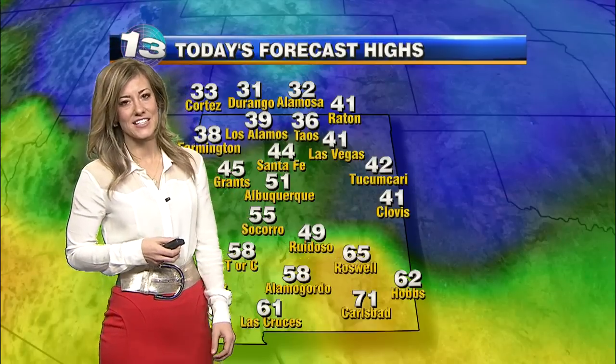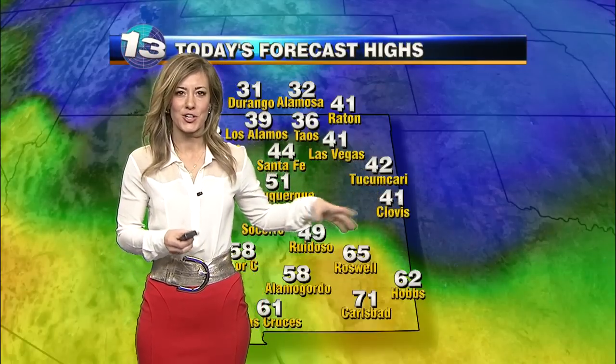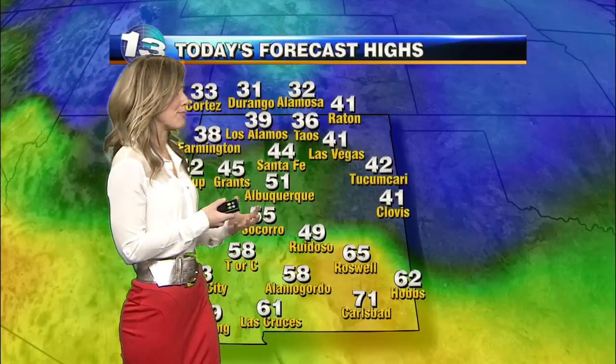40s for Santa Fe, low 50s for Albuquerque. Down to the southeast, really warming things up into the 60s. We'll struggle to get out of the 30s out east — upper 30s — just because of all the snow on the ground. It really keeps things colder; it's like an icebox out there.